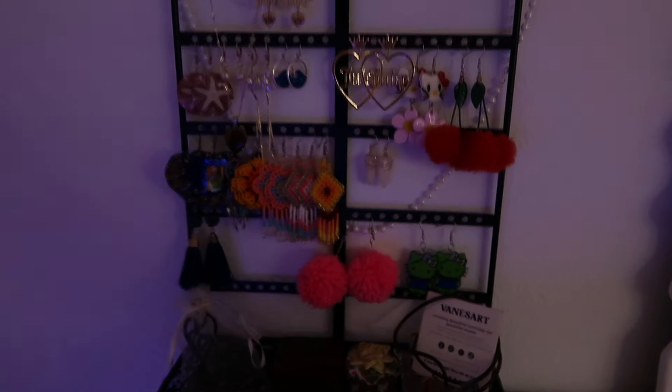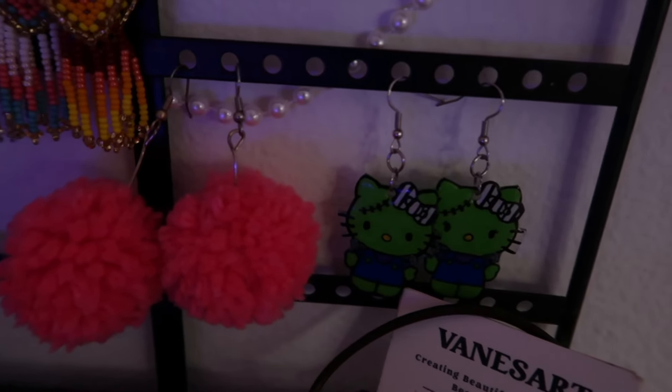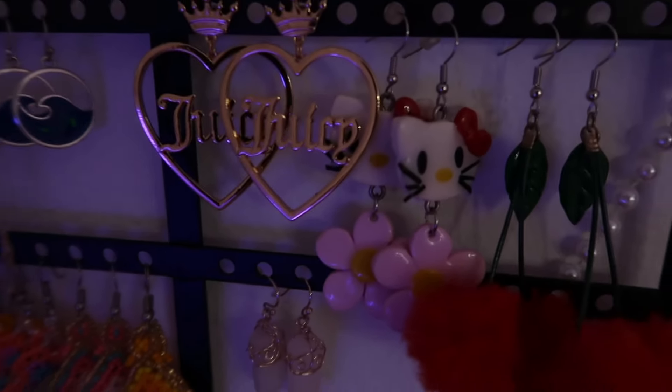These are my go-to earrings. I made Hello Kitty Frankenstein earrings — these are one of my popular earrings on Etsy. I also made these Hello Kitty polymer clay earrings — super cute.